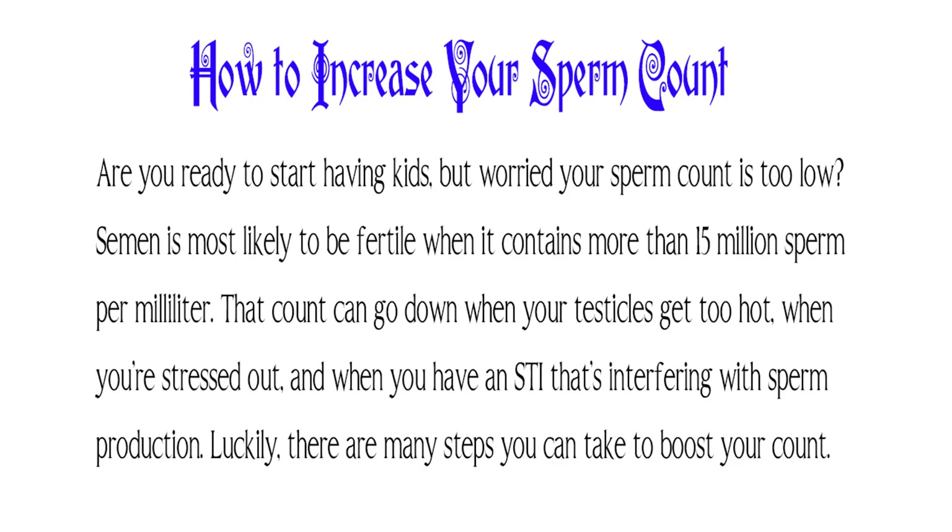How to increase your sperm count. Are you ready to start having kids but worried your sperm count is too low? Semen is most likely to be fertile when it contains more than 15 million sperm per milliliter. That count can go down when your testicles get too hot, when you're stressed out, and when you have an STI interfering with sperm production. Luckily, there are many steps you can take to boost your count.